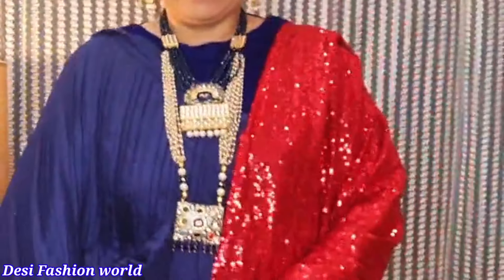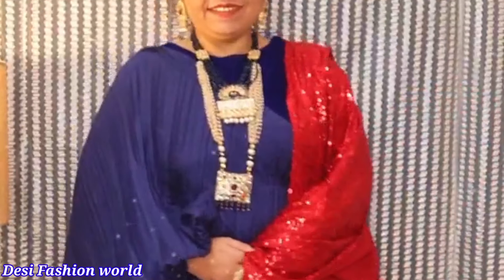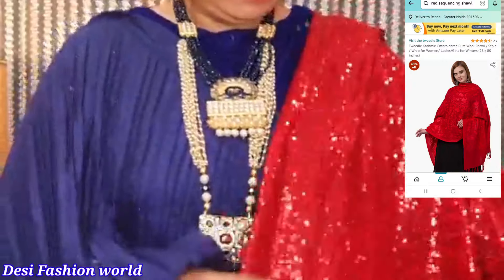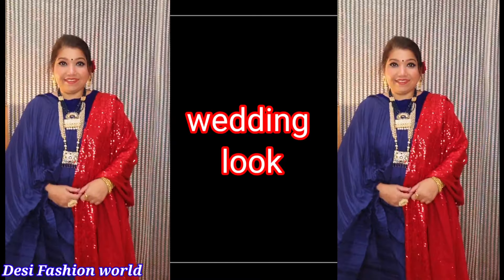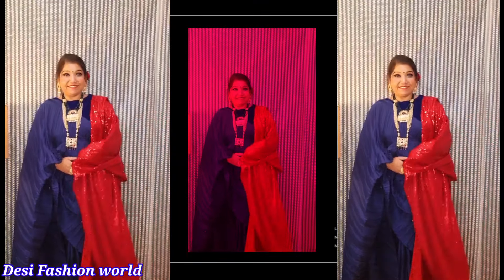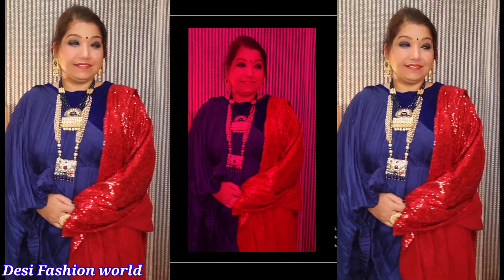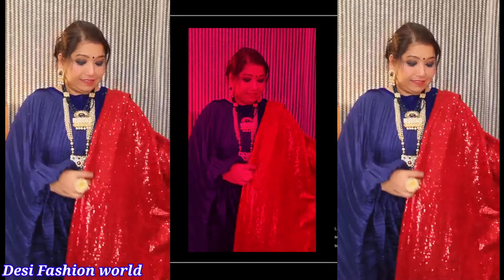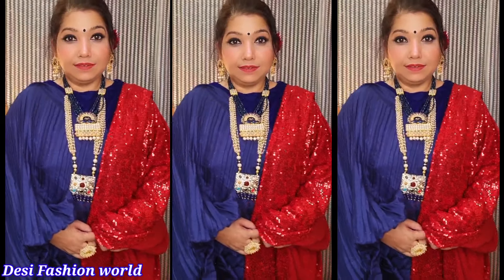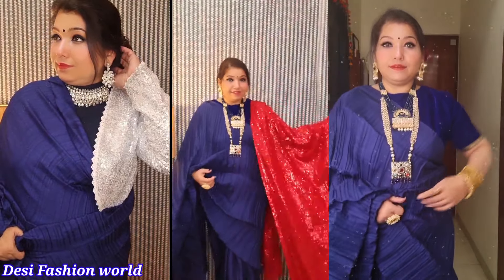The next look is a proper wedding look. If the saree feels plain, wear heavy necklaces and style your hair. You can use a sequined shawl or dupatta with it — I bought mine from a local store. I also have a velvet shawl and a sequined shawl; in both cases it looks very beautiful. Personally, I feel this look is very rich and elegant. It is a simple saree but you can create so many different looks with it.